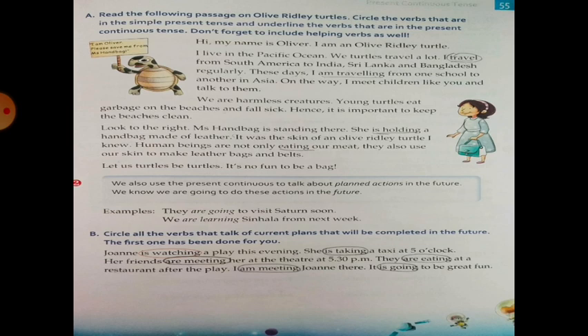Hi, my name is Oliver. I am an Olive Ridley Turtle. I live in the Pacific Ocean. The turtle travels a lot. I travel from South America to India, Sri Lanka, and Bangladesh regularly. These days I am travelling from one school to another in Asia. On the way, I meet children like you and talk to them. We are harmless creatures. Young turtles eat garbage on the beach and fall sick. Hence, it is important to keep the beaches clean. Look to the right — Miss Handbag is standing there. She is holding a handbag made of leather.